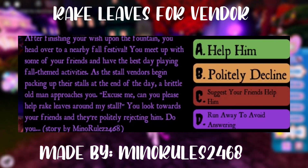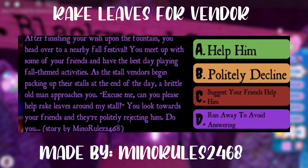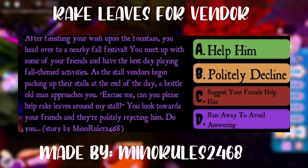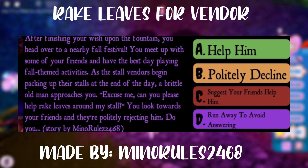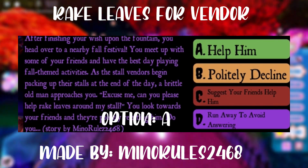The next story is about you and your friends playing fall-themed activities, but one of the stall vendors begins packing up. An old man asks you to help him rake leaves around his stall, and your friends politely reject him. So pick option A and help him.